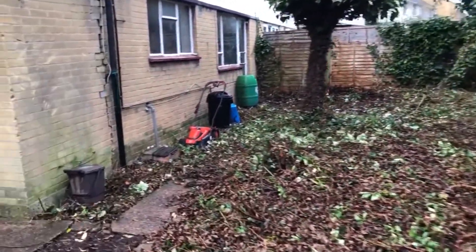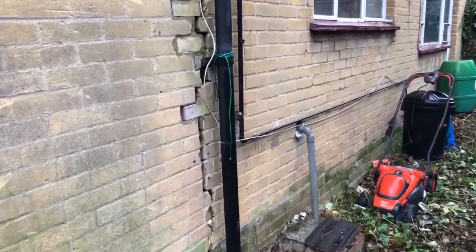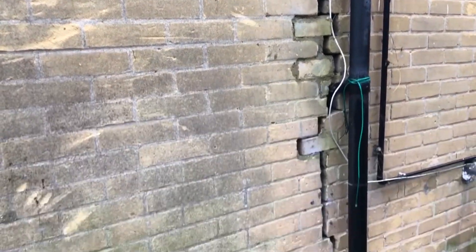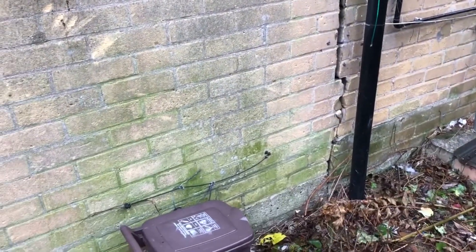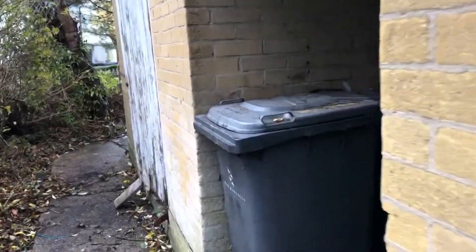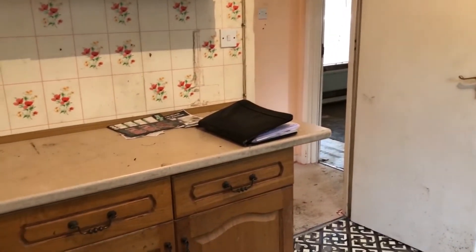I'll show you the other end of this single storey piece. Looks to me like the rest of the house is sound — this just needs removing, maybe replacing with a utility, but obviously you're going to get all of that checked out. Let's go in this way; we'll go into the kitchen first of all. Not a bad size, this house.